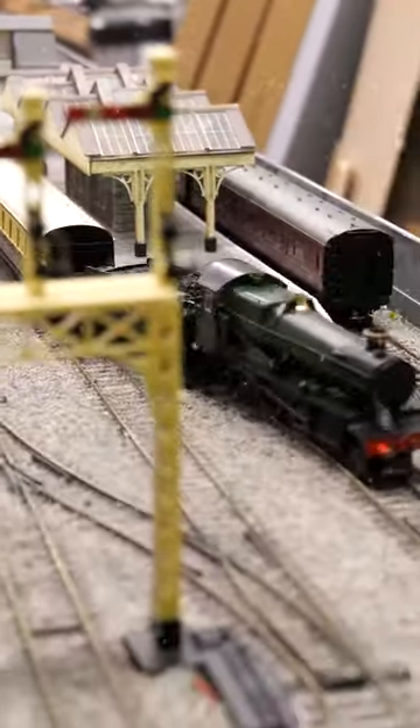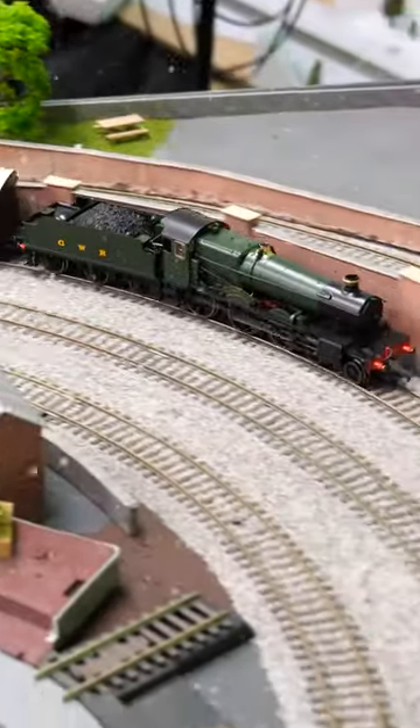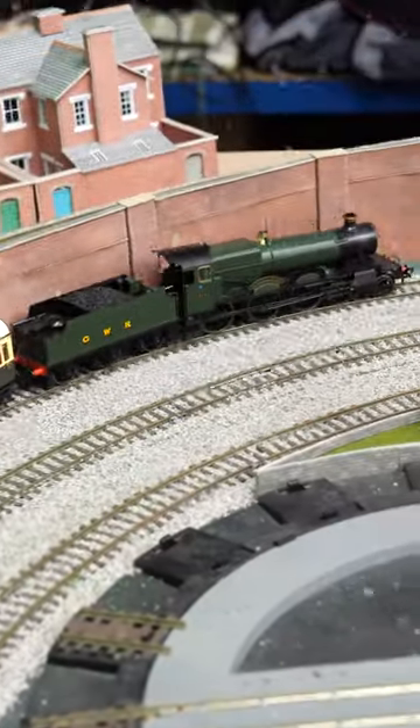These models came out earlier this year and they really are fantastic in terms of detail, performance and value. They look amazing and they run really well thanks to a five pole motor with a double flywheel. Plus they've got a firebox flicker effect.